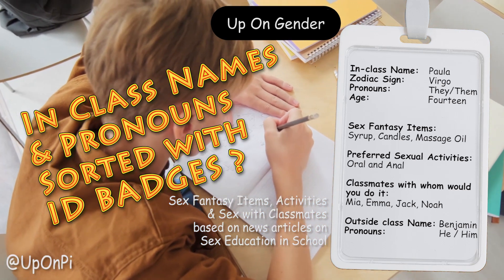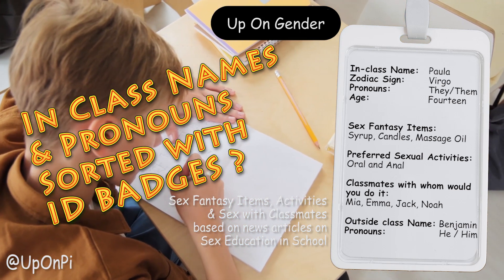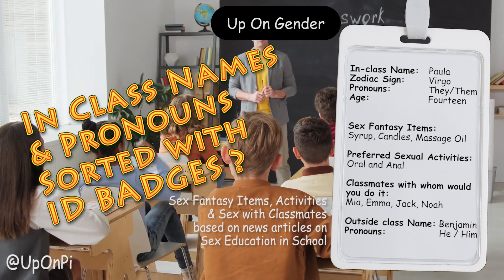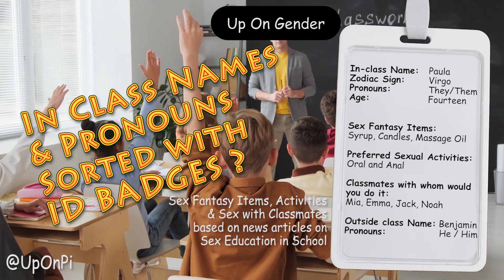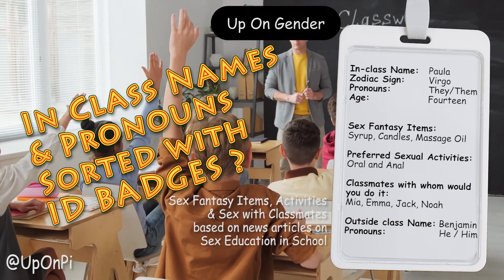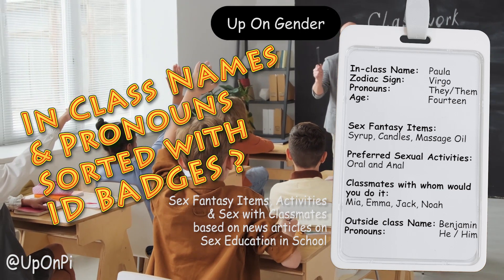What do you think? Perhaps a nameplate for each student's desk could also be useful. Additionally, perhaps the class rep could take a large banner around with them so the teacher would know how to refer collectively to that particular class as a whole.